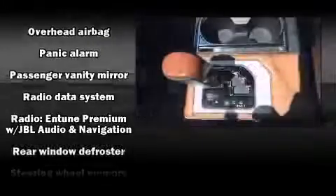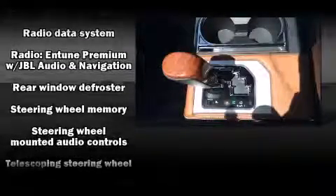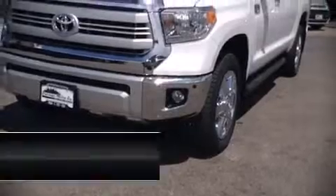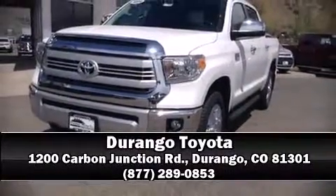Toyota also prioritized safety and security by including head curtain airbags, brake assist, and four-wheel disc brakes with AVS. Stop by our dealership or give us a call for more information.